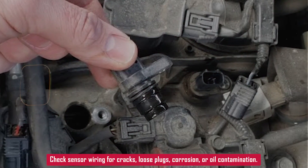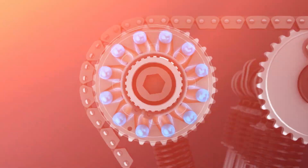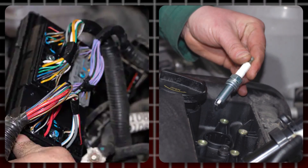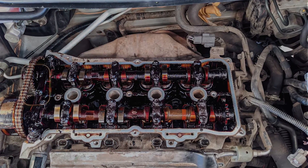First thing, look at the sensor and the wiring. Since it's up top it's not as exposed, but still check for cracked wires, loose plugs, or corrosion. Make sure the connector is seated right and not full of oil or gunk.